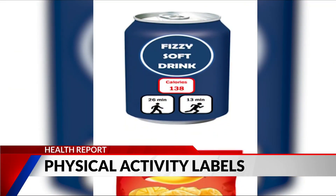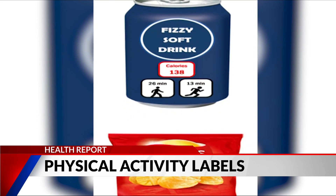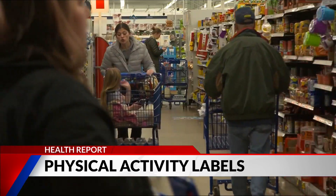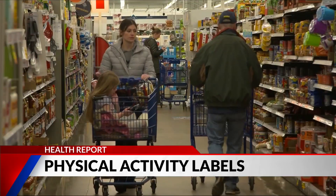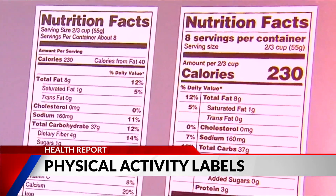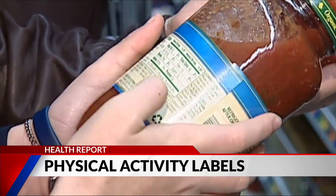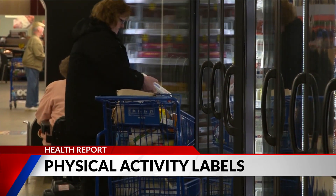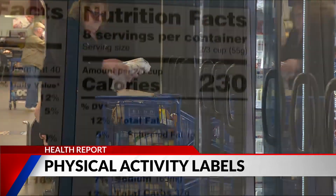The group pulled data from 14 other studies that looked at the effectiveness of PACE labeling and calorie reduction. While the researchers cautioned that the studies were small and weren't carried out in real-life settings, they hold promise for reducing calorie consumption. The lead researcher says the goal is to have both sets on food products and menus, giving the public as much information as possible.